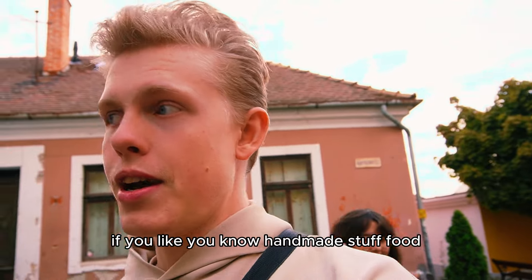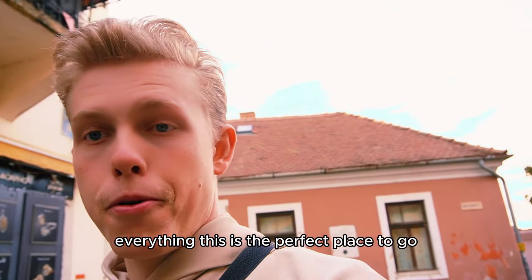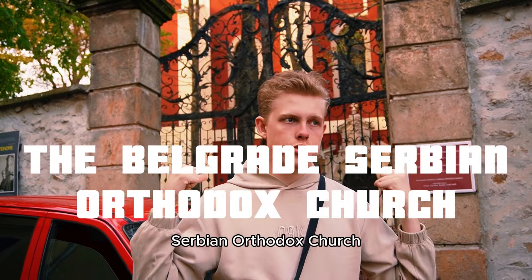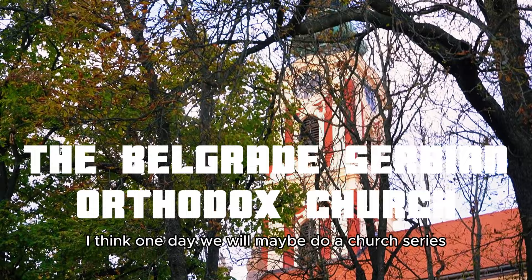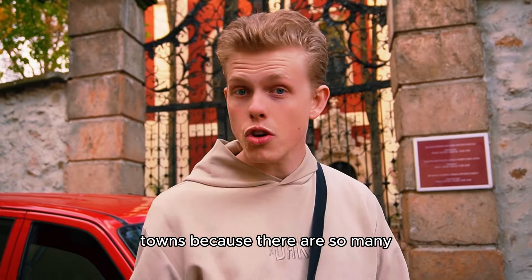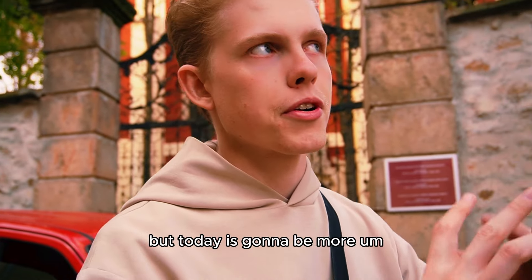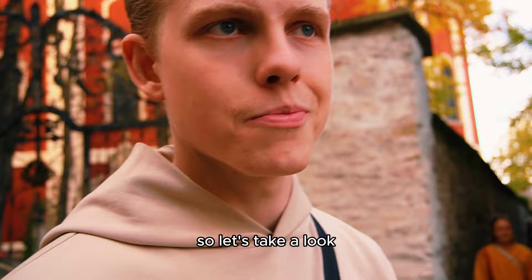To be honest with you, if you like handmade stuff, food, specialty coffee, everything — this is the perfect place to go. Behind me, the Belgrade Serbian Orthodox Church. It is a true piece of art. I think one day we will do a church series, discovering all these churches in different towns. I think there's at least five churches in Szentendre. But today it's going to be more culturally focused and not so much religion.